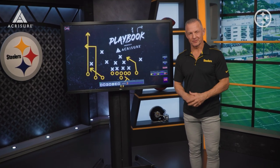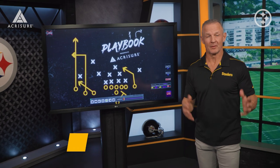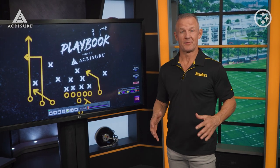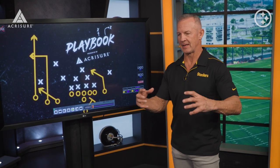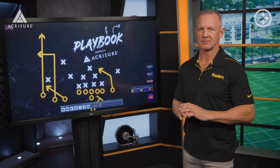Hi everyone, welcome into the AccraSure Playbook at the UPMC Rooney Sports Complex, where this week we're going to take a look at last year, how the Steelers defense handled Josh Allen and the Buffalo Bills. I'm going to show you one play, but conceptually they did this the entire game. Playing well as a defense from pressure to coverage was outstanding.